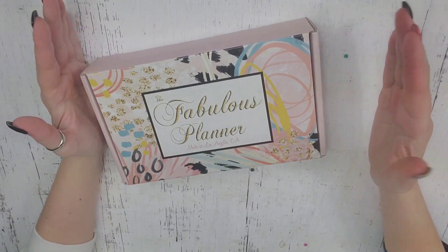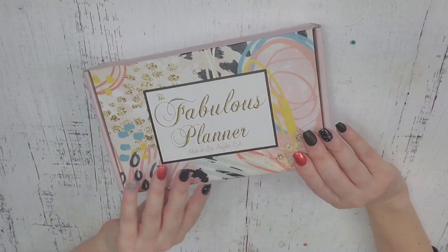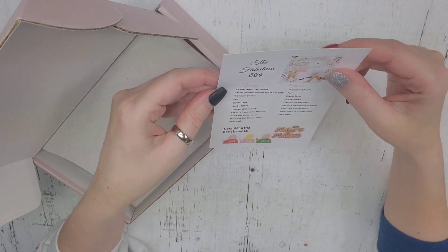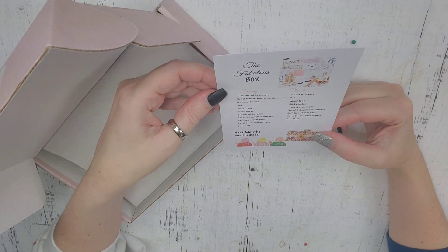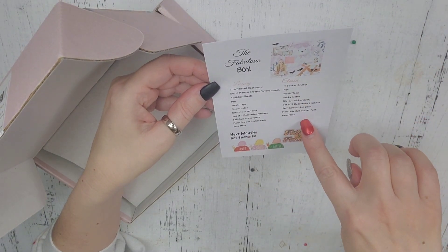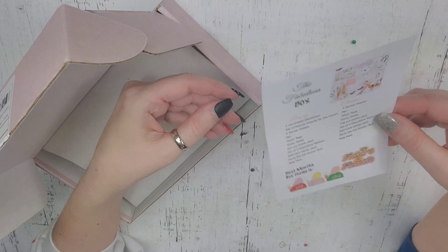Hey guys, it's Heather. I'm here today to share with you an unboxing of the Fabulous Planner. This is for January. So when you open it up, you get this awesome little thing that explains each box. You can get a luxury box or a classic box. And then it also has the next month's theme and it tells you what's in each box. It's very cool.